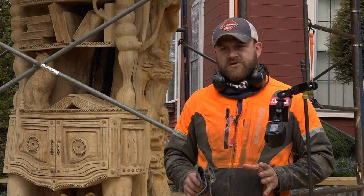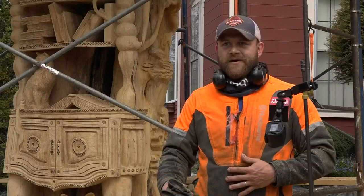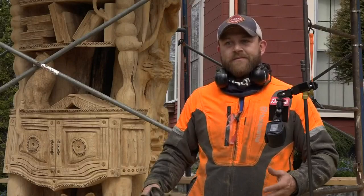She wanted it to be a bookshelf in the tree, and she kind of wanted the tree to be giving everything to us, meaning it kind of morphed into the bookshelf. The tree gives oxygen, obviously for the cats, the books, the paper, the wood to build the bookshelf. Everything comes kind of from the tree, so it was really neat to do.